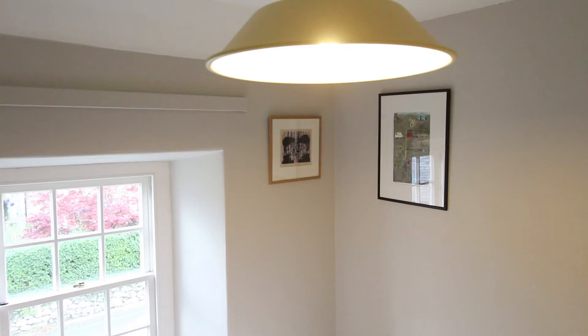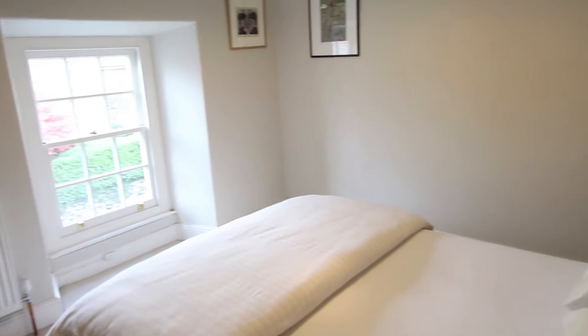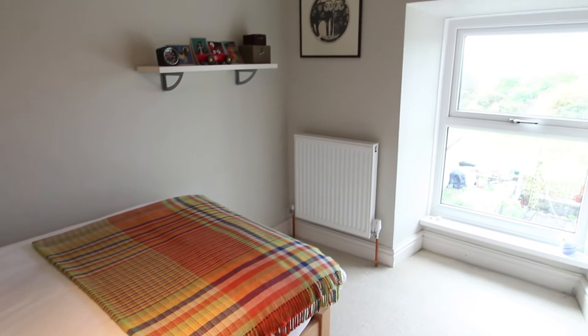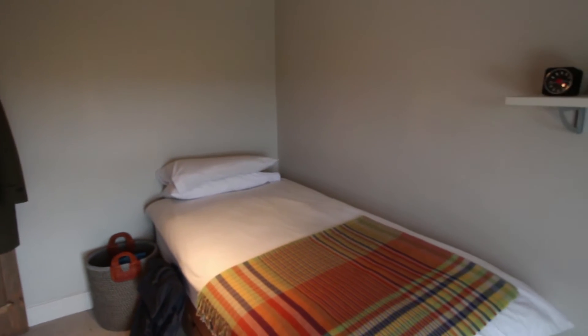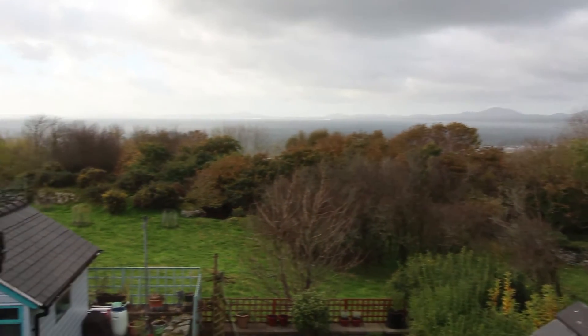Upstairs there's period style strip pine doors off the landing and the contemporary style of decor up here keeps things clean and simple. This is the rear bedroom — it's a generous single size. Best of all we've got this lovely elevated distant sea view.